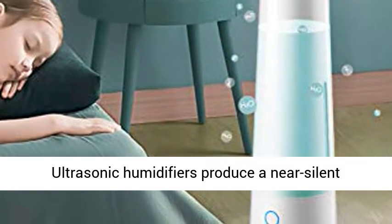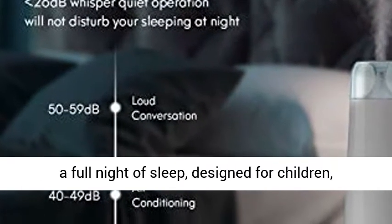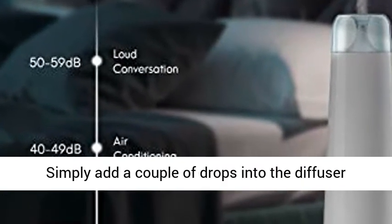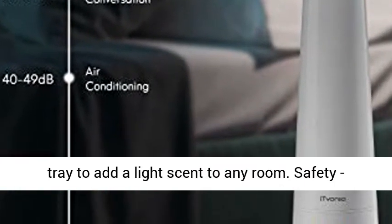Quiet Ultrasonic Operation: Ultrasonic humidifiers produce a near-silent frequency of 26 decibels, ensuring ultra-quiet operation for a full night of sleep — designed for children, babies, the elderly, and sensitive sleepers. Simply add a couple of drops into the diffuser tray to add a light scent to any room.